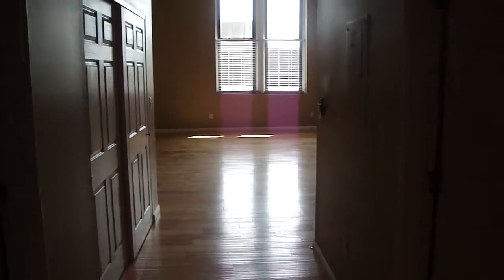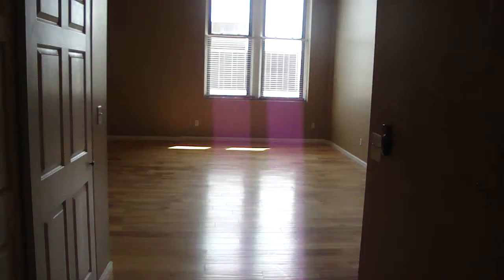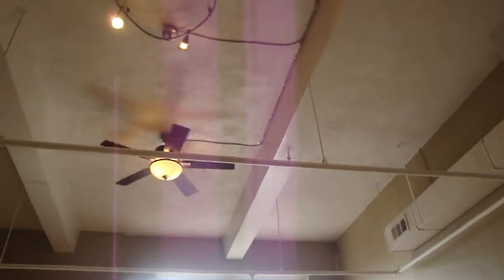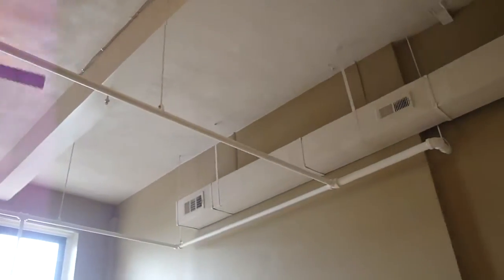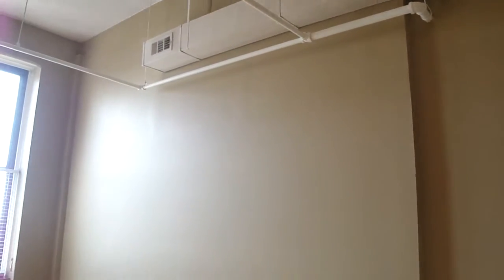This one-bedroom features a large living room with exposed 1901 14-foot ceilings, also a remote-control ceiling fan and track lighting, exposed ductwork, and wood flooring throughout the living room and hallway.